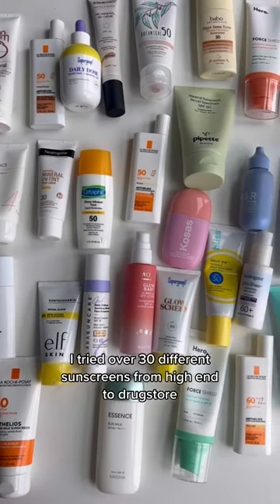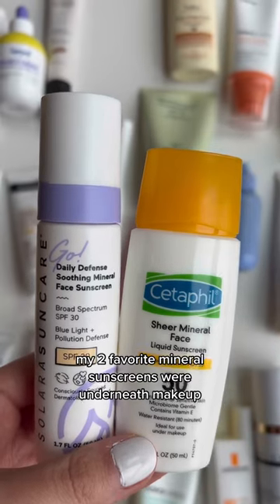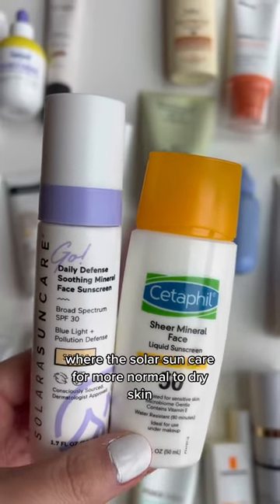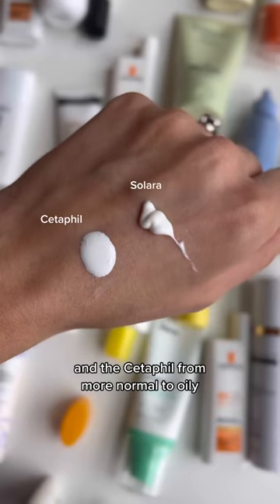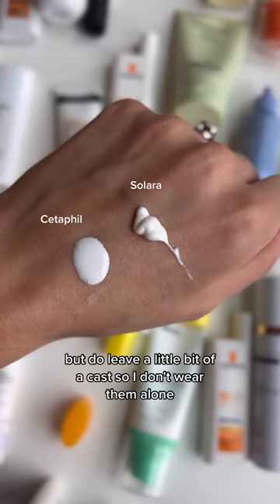I tried over 30 different sunscreens from high-end to drugstore and these were the top six. My two favorite mineral sunscreens for underneath makeup were the Solara Sun Care for more normal to dry skin and the Cetaphil for more normal to oily. They wear so well under makeup but do leave a little bit of a cast, so I don't wear them alone.